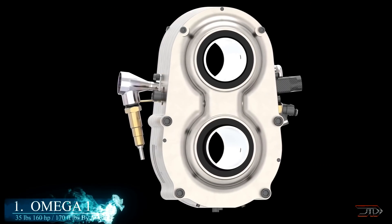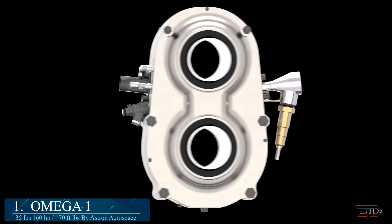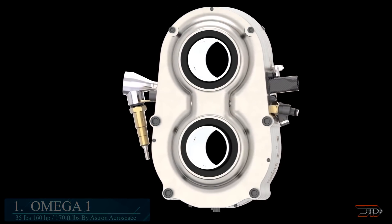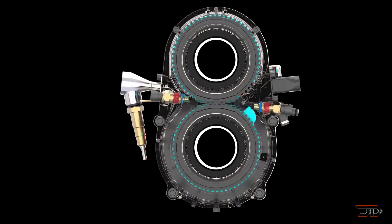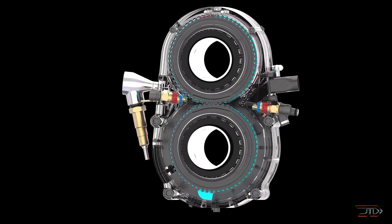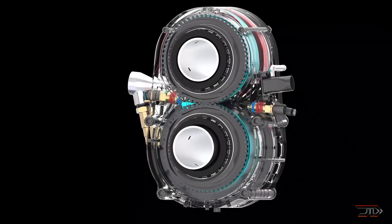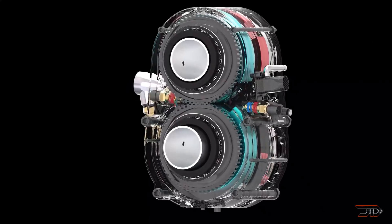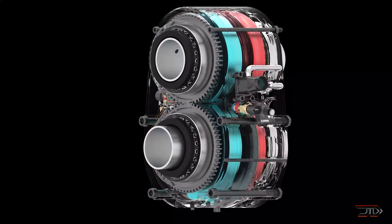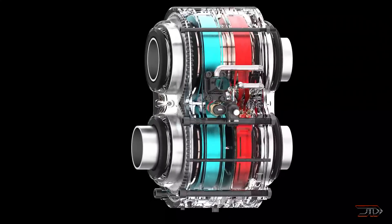At number one, we get to the Omega One. I have covered a lot of engines, but this one definitely takes the prize for being unique. It has a pair of chambers and rotors mounted on two shafts running in pairs. The stacked rotors are coupled with synchronized gears so that they can rotate in opposite directions. The engine can be stacked, leading to bigger variants, but the standard Omega One just weighs 35 pounds and theoretically can produce 160 horsepower at 170 foot-pounds of torque.